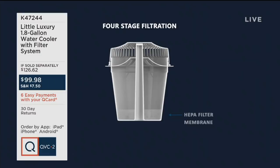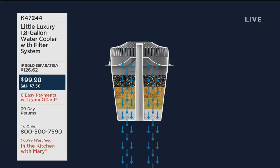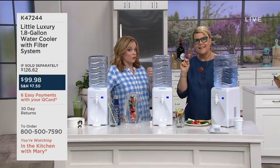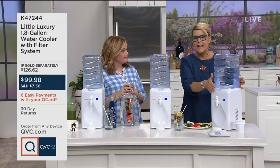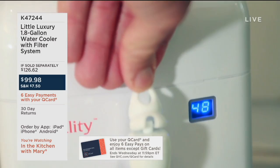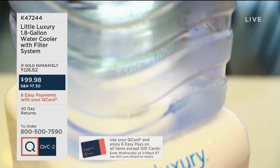You've got four different stages that the tap water passes through. The carbon, resin, and crystals pull out all those contaminants. It then trickles into the base, chills, and when you open your tap you've got fresh, clean, crisp, delicious water. You get two filters with your order of K47244. About every two months the water might start tasting a little funky again — that's when you know to replace the filter.